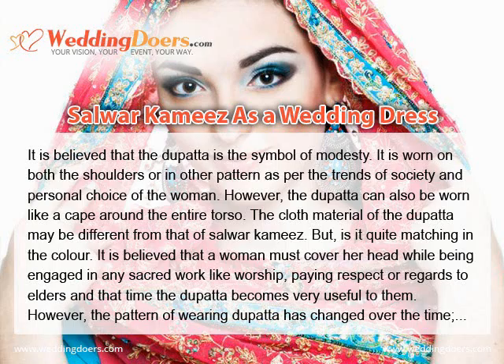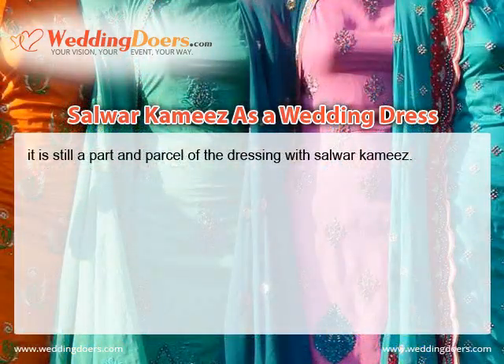It is believed that the Dupatta is a symbol of modesty. It is worn on both the shoulders or in other patterns as per the trends of society and personal choices of the woman. However, the Dupatta can also be worn like a cape around the entire torso. The cloth material of the Dupatta may be different from that of the Salwar Kameez, but it is quite matching in color. It is believed that a woman must cover her head while engaged in any sacred work like worship or paying respect to elders, and the Dupatta becomes very useful for this. The pattern of wearing the Dupatta has changed over time, but it is still a part and parcel of dressing with Salwar Kameez.